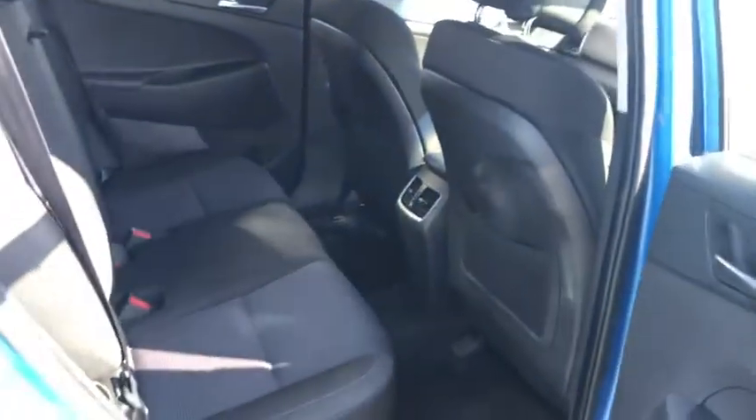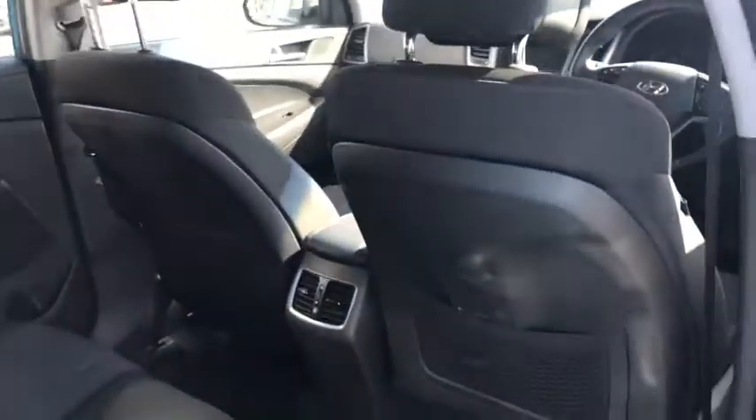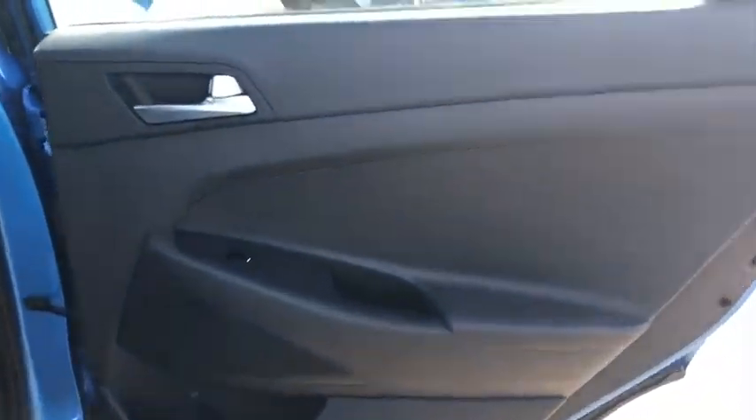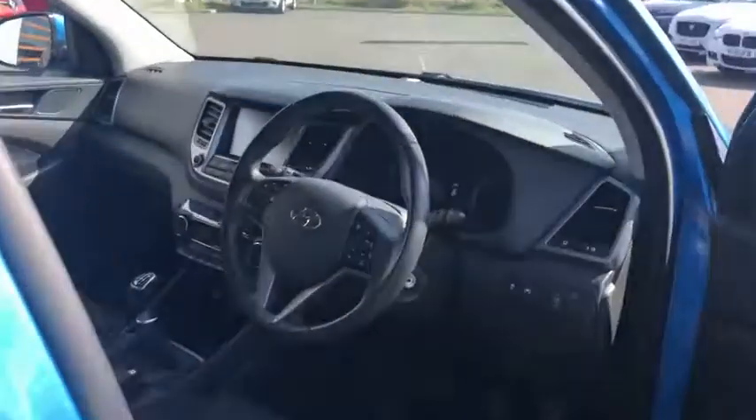I'm just going to show you the back as well. Two sets of keys on this one, you'll be glad to know. As you can see, loads and loads of space in there — definitely enough room for the kids and anybody else you need to travel with. Loads of storage behind there as well, a bit of storage in the door cards, and full electric windows.